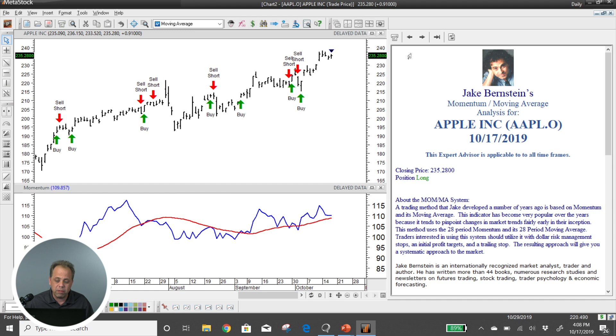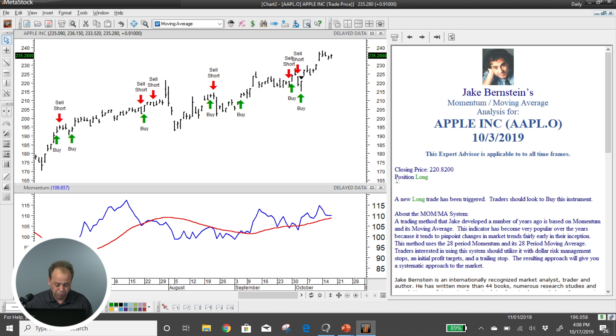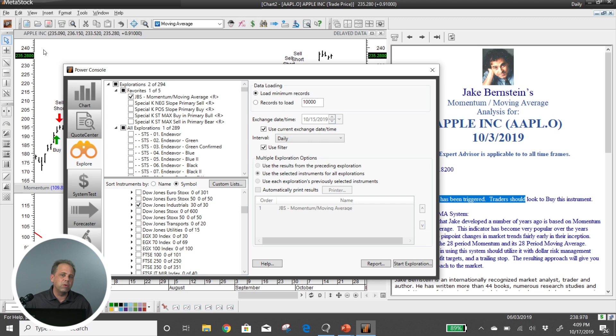If I go ahead and move this back, I can click right above this buy signal and show you exactly what it would give you on a buy trigger day. Right here, the closing price was long. The position we're going to get into is a long position, and it's just going to tell us a new long trade has been triggered — traders should look to buy this instrument. Of course, you could do this with options. Generally, it's just going to tell you when to get into the system. The other thing we've implemented for all six of the rules is the ability to go in and test trading ideas — what we call a power tool in MetaStock. So I'm going to jump straight to the system tester.